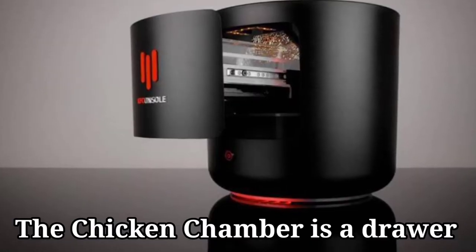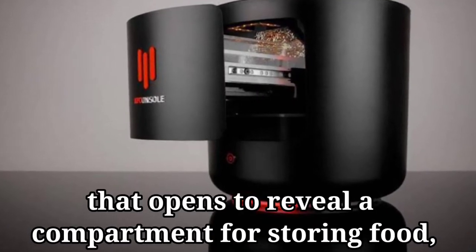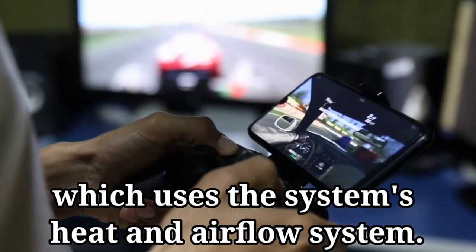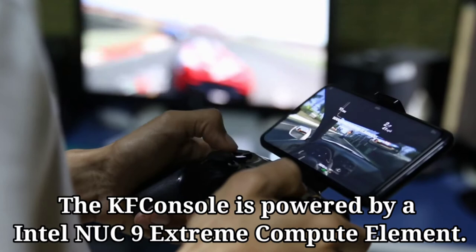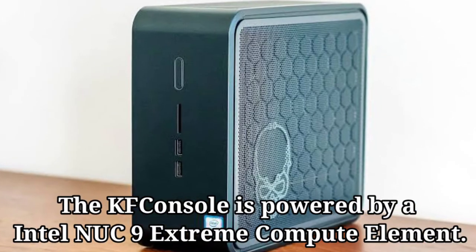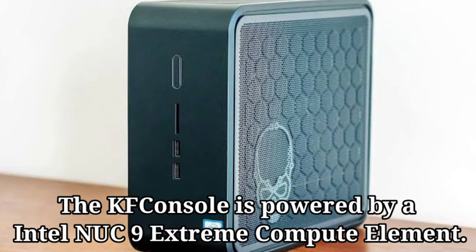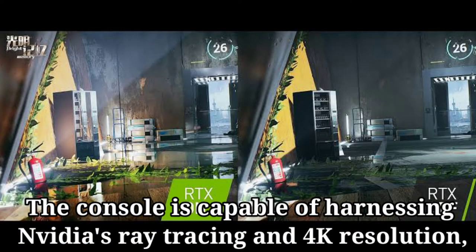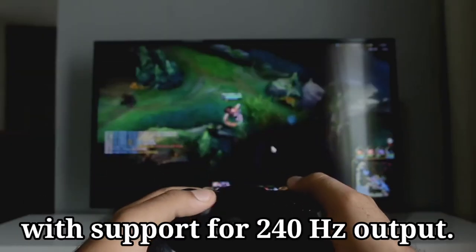The chicken chamber is a drawer that opens to reveal a compartment for storing food, which uses the system's heat and airflow system. The KFC console is powered by the Intel NUC9 Extreme Compute Element and is capable of harnessing Nvidia's ray tracing and 4K resolution with support for 240Hz output.